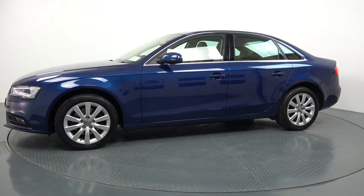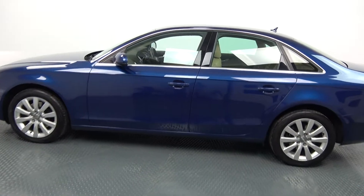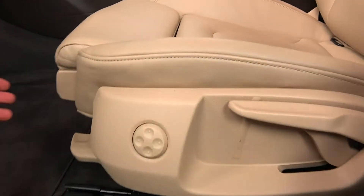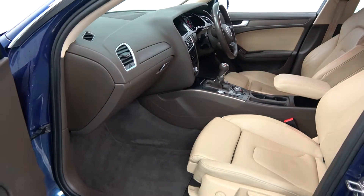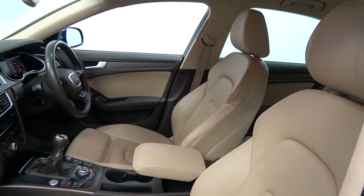The chrome trim surround is on offer on your windows. Continuing into the front interior, this Audi A4 is finished in fabulous beige leather upholstery on your heated SE seats. We have your electric lumbar support together with your leg support extensions and your leather centre armrest for additional comfort.